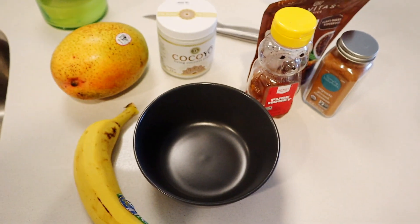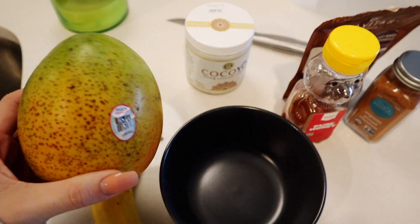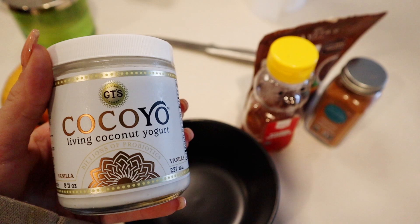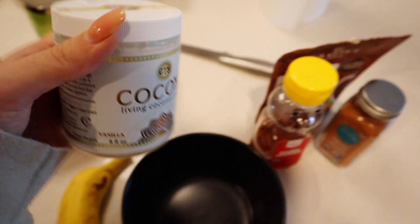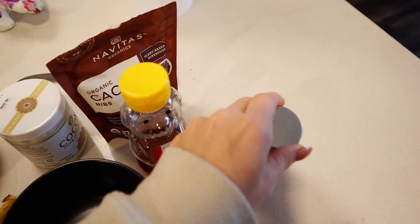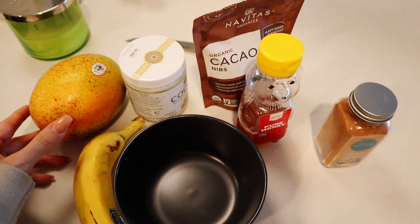I'm going to be showing you guys how I make it, how I put my own little spin on it. So these are the ingredients that you need. I get one whole mango — this is actually a lot, I'll probably cut this up and save some of it. This is the best yogurt ever. It is dairy-free coconut yogurt — it's Coco Yo Living Coconut Yogurt and it is so good. It is a little bit pricier, but it's the best. And then I have some cacao nibs, some honey, cinnamon, and a banana. This is going to be our breakfast for before our workout.